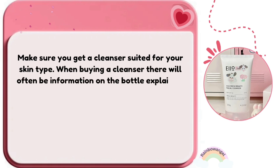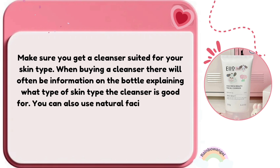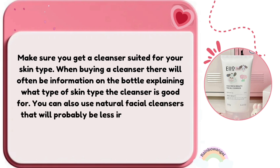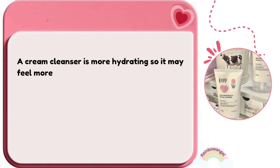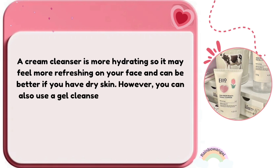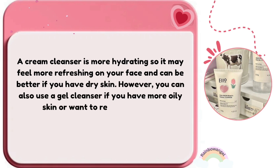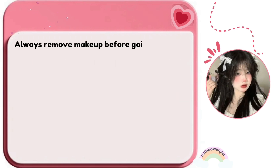Make sure you get a cleanser suited for your skin type — the bottle will often explain which skin types it's good for. You can also use natural facial cleansers, which tend to be less irritating. A cream cleanser is more hydrating and may feel more refreshing, and is better for dry skin. A gel cleanser works well for oily skin or for removing makeup.